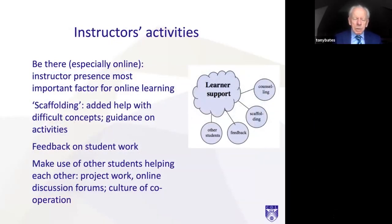What do instructors need to do? Especially for online learners, you need to be there. The research on this is very clear: the most successful online courses are where the instructor's presence was very clear to the students. Students like to know that you're actually watching what they're doing, that you're interested in what they're doing, that you're giving feedback on it. It doesn't mean you have to interact with every student every day, but at least once a week there should be some interaction between you and a group of students, so all students know that you're watching.